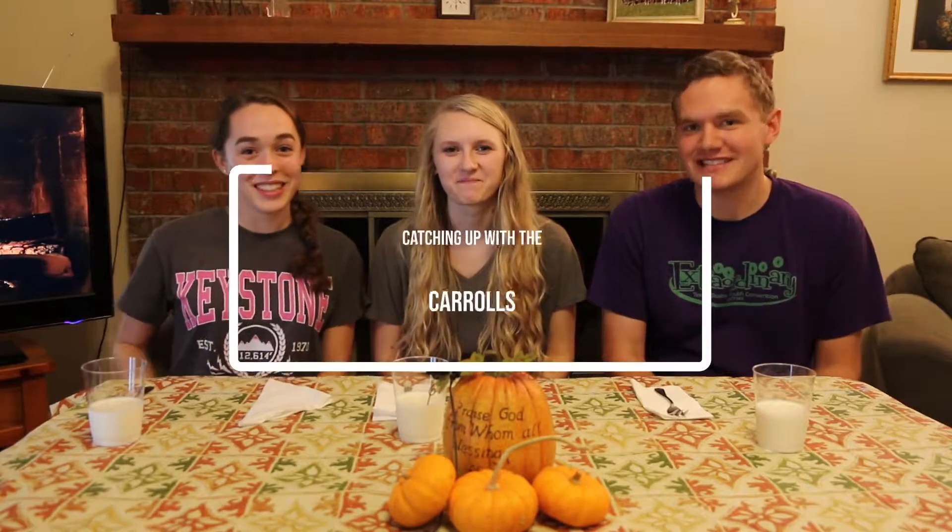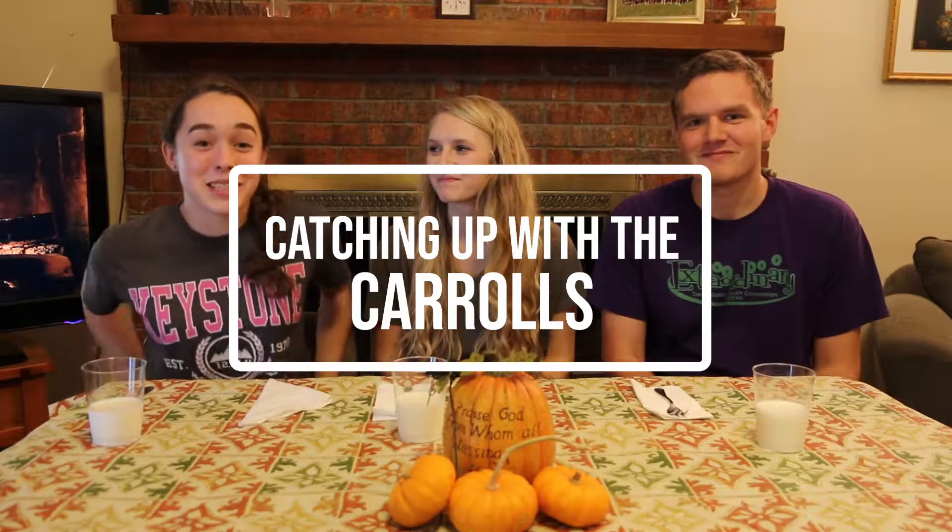Welcome back to the second not-annual 'Catching Up with the Carols' food taste test. Today we are doing cinnamon rolls — we're trying to guess what store the cinnamon rolls are from. We have cinnamon rolls from Aldi's, Walmart, Kroger, Tom Thumb, and Pillsbury as one name brand to see if it's actually better than the store brands. And today we have Carissa, our special guest, our cousin.